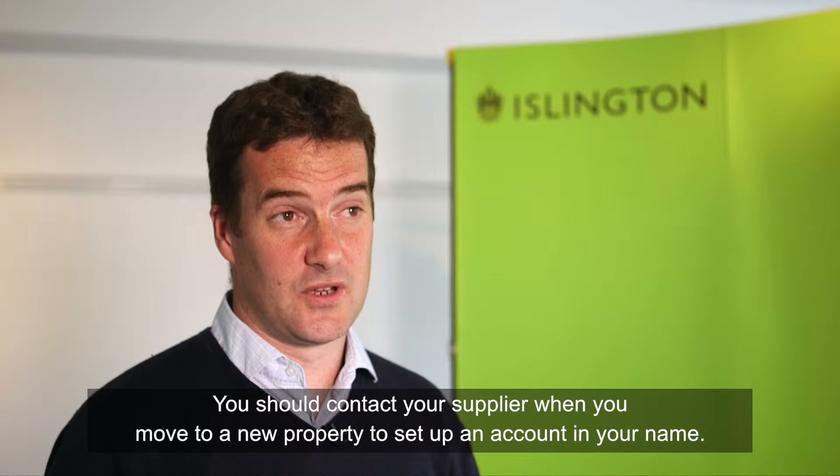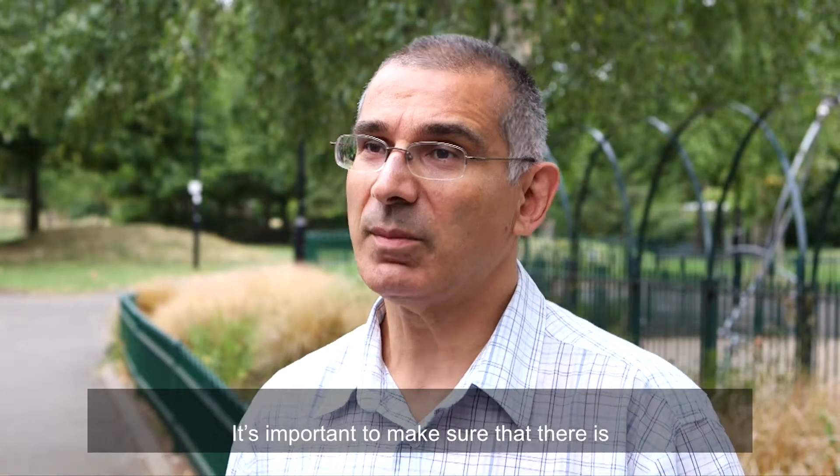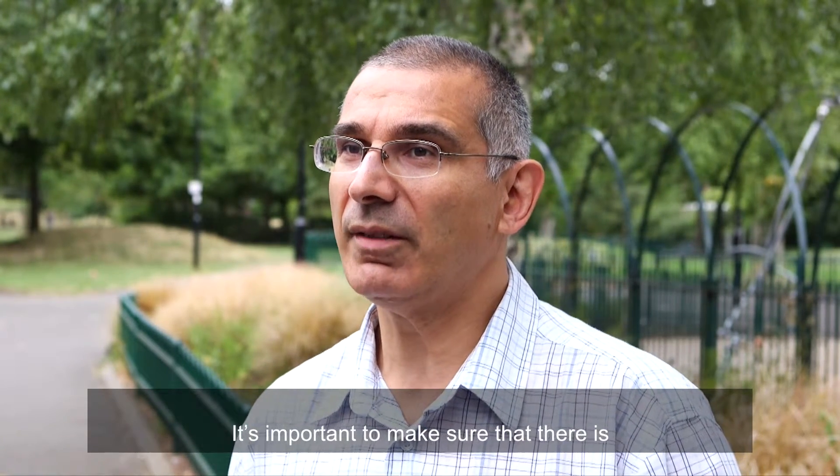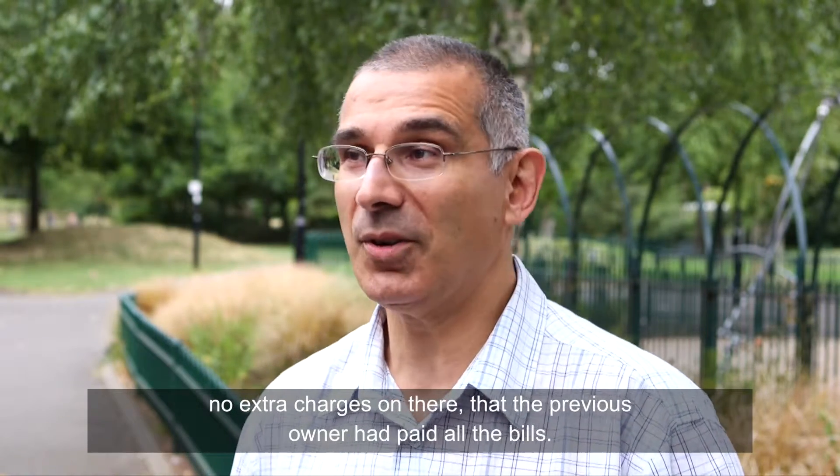You should contact your supplier when you move to a new property to set up an account in your name. It's important to make sure that there are no extra charges on there and that the previous owner had paid all the bills.